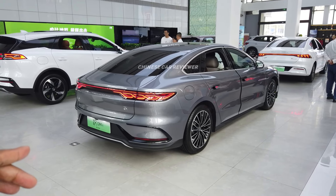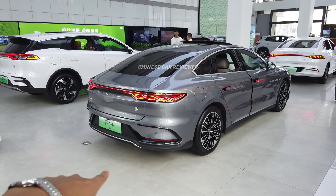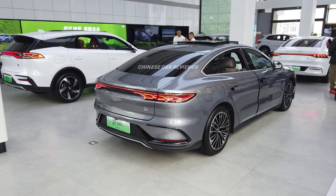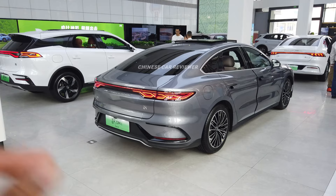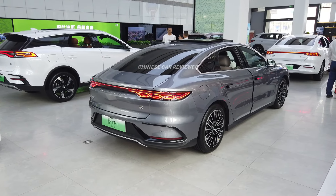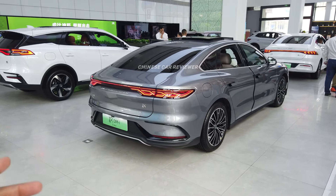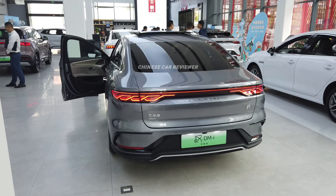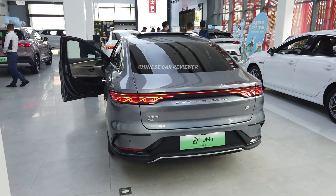I'm going to show you the all-new 2024 BYD Han DMI version. This is a plug-in hybrid version. It has a 1.5 liter turbo engine along with 18 or 30 kilowatt battery packs. If you choose the 18 kilowatt battery pack, your CLTC range will be 121 kilometers. If you choose the 30 kilowatt pack, your CLTC range will be 200 kilometers. The price is very reasonable — around 25,000 US dollars.